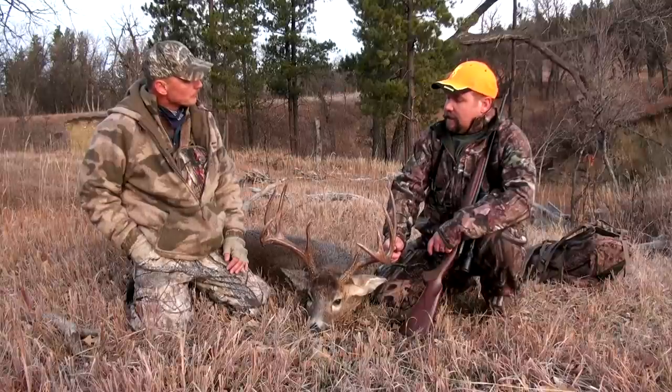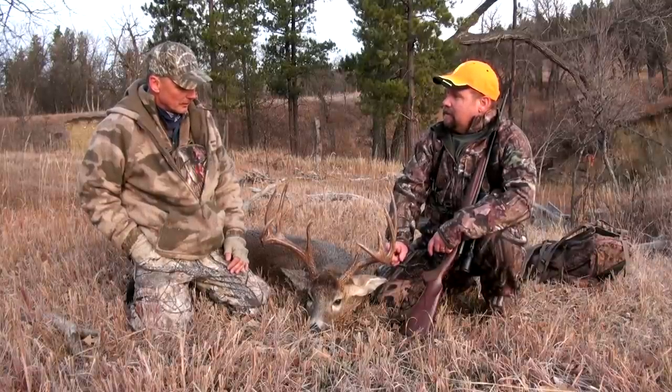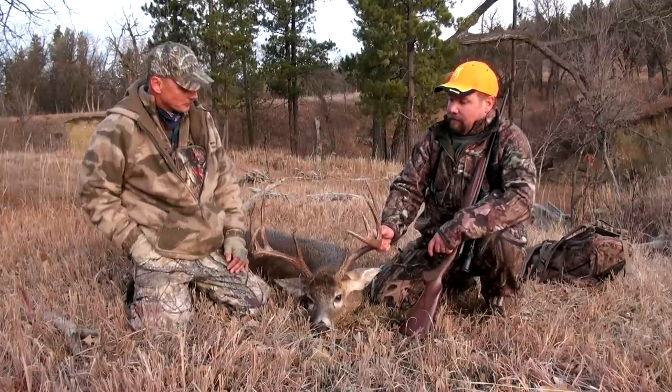Now this is a pretty good buck for this area. It really is. Anybody that sees one like this, this is a good first day buck as well as the last day buck. I think it's a great first day buck.